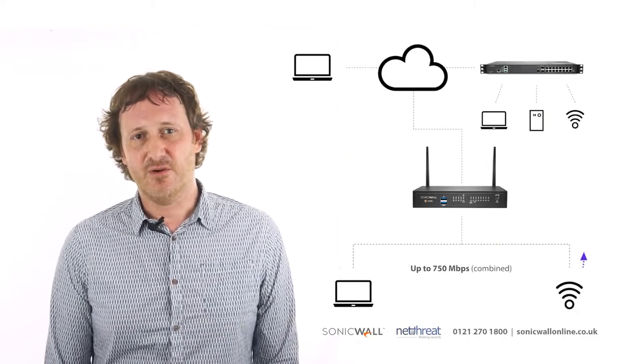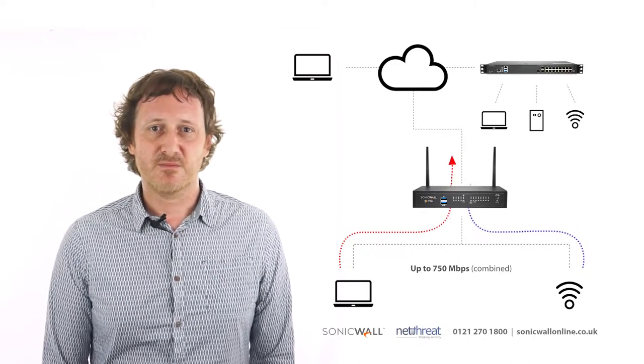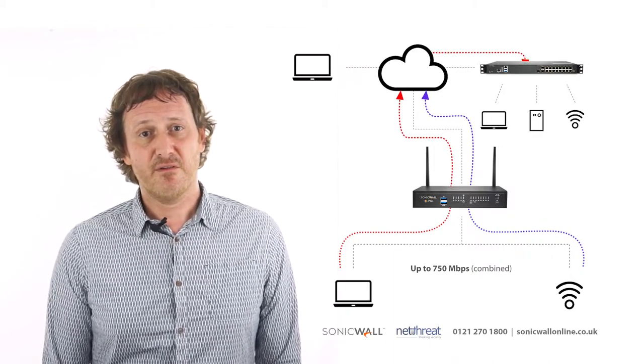Let's take a look at a typical 270 deployment. The 270 is often used as a gateway device for home users and small branch offices of up to 15 users on a high-speed connection. It would also be suitable for similar sized companies with a remote workforce.